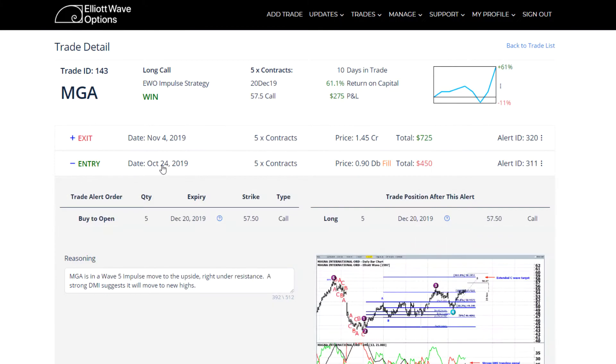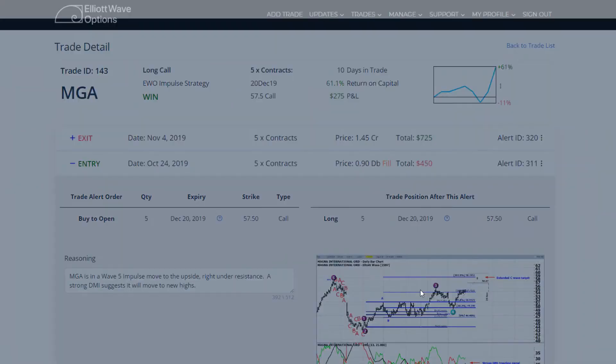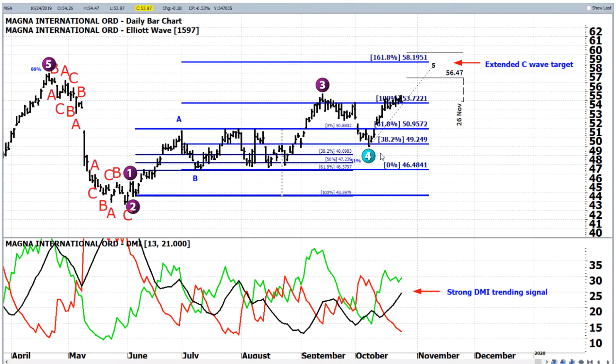You can see the entry date was on October 24th, and it was to buy to open five contracts of the December 57 and a half strike call. We click on the actual chart and you can see the particulars here on the plan for the trade. Usually we add in a few other details of confirming indicators in addition to the LA Wave pattern, but we had a very nice zigzag pattern here.